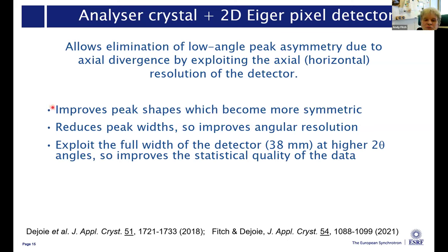So what this does is give us improved peak shapes which are more symmetric. The peak widths are narrower, so we've got better angular resolution than before. As you go to higher angles and the curvature of the cones becomes less, you can use more and more of the axial width of our detector - up to the full 38 millimeters width - which means we're also improving the statistical quality of the data at the same time.